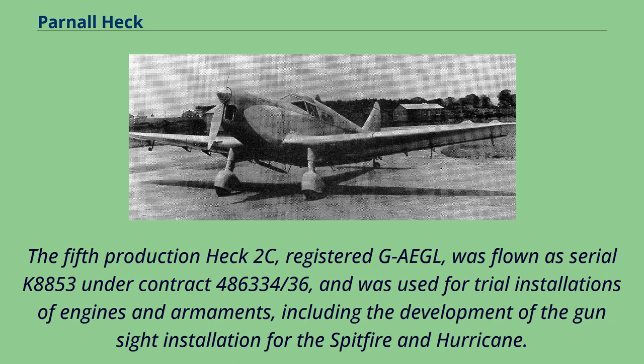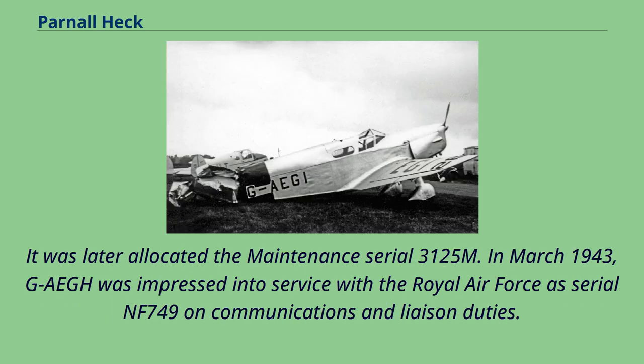The fifth production Heck 2C, registered G-Agel, was flown as Serial K88-53 under contract 486-334-36, and was used for trial installations of engines and armaments, including the development of the gun sight installation for the Spitfire and Hurricane. It was later allocated the maintenance Serial 3125M. In March 1943, G-Agel was impressed into service with the Royal Air Force's Serial NF-749 on communications and liaison duties.